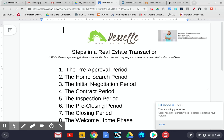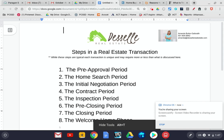Hi, everybody. It is Amanda here with you from DeSale Real Estate, and I am here to talk to you today about the real estate transaction process. This is Transaction Thursday.